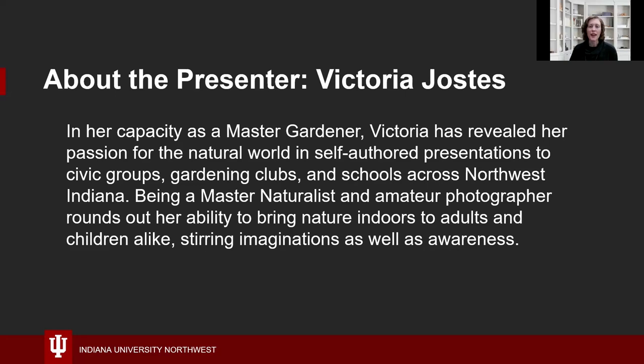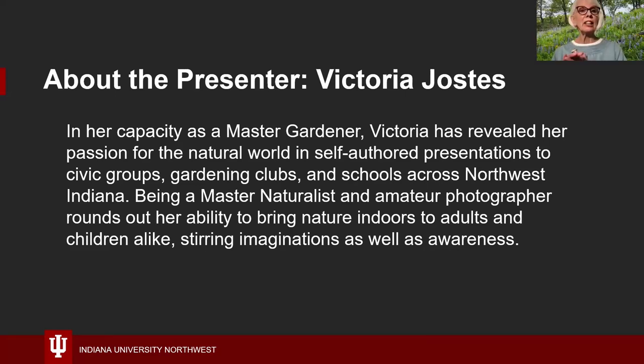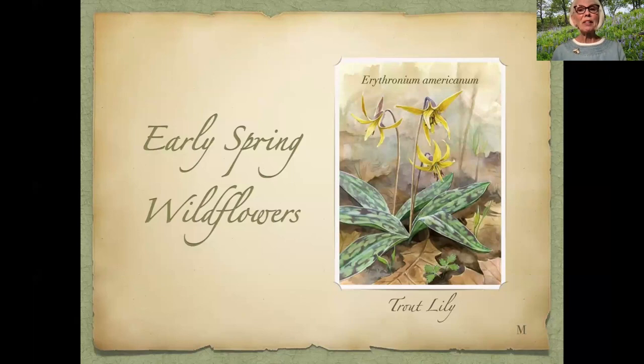We're very glad to have you with us today. Thank you, Amanda. It's great to be here. Hello, everyone. I am Victoria, and I have been thinking a lot lately about the recent unseasonal spring-like weather that we've been having. My conclusion is that a discussion on early spring wildflowers is just what the doctor ordered. Today, everything is beginning to pop, so we'll jump right into it.